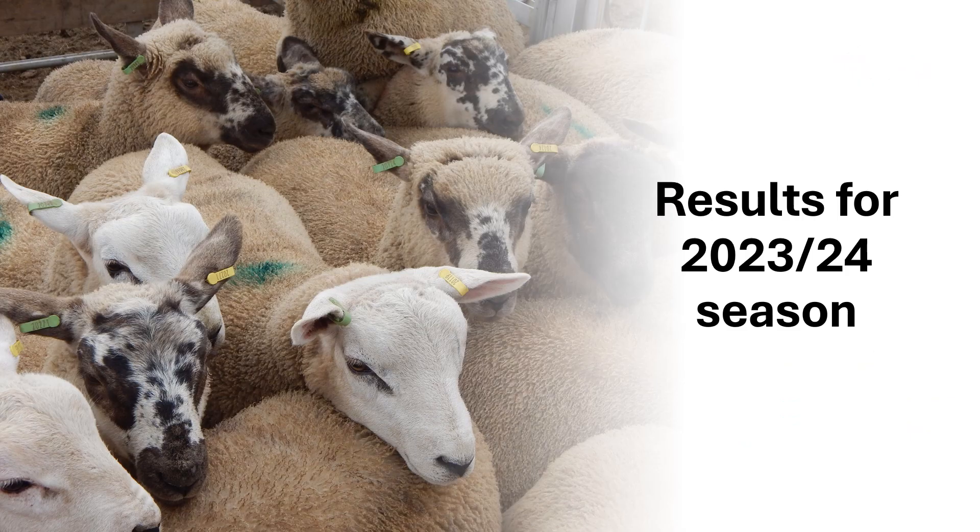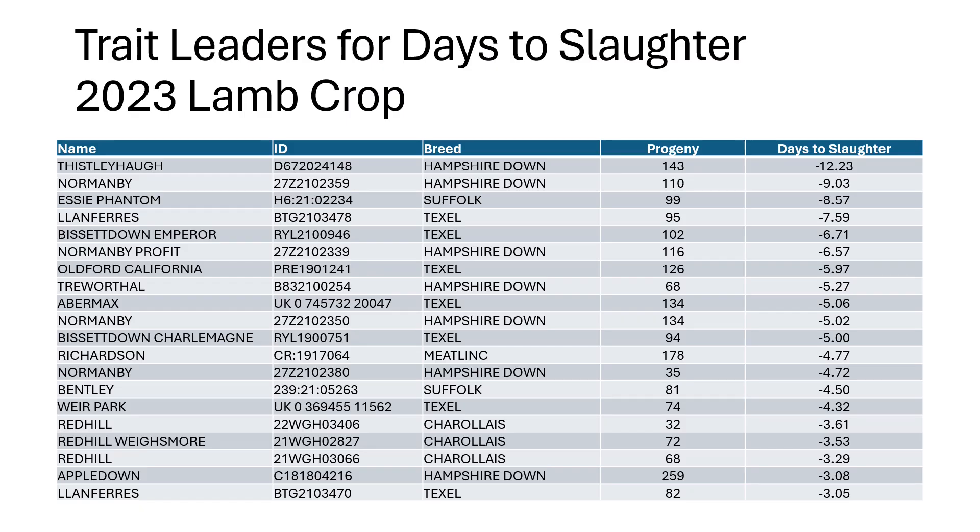Let's have a look at some of the results. First, a quick look at the multi-breed results for lambs born last year and predominantly killed last year with a few into early January. Trait leaders in terms of days to slaughter — you can see we've got a mix of breeds, but quite a few Hampshires and Charolais coming through in the rankings. We've got a lamb born at Thistleyhoff from high genetic merit parents that tops the table, with Norman B, Essie, and Clamferris genetics sitting second, third, and fourth.